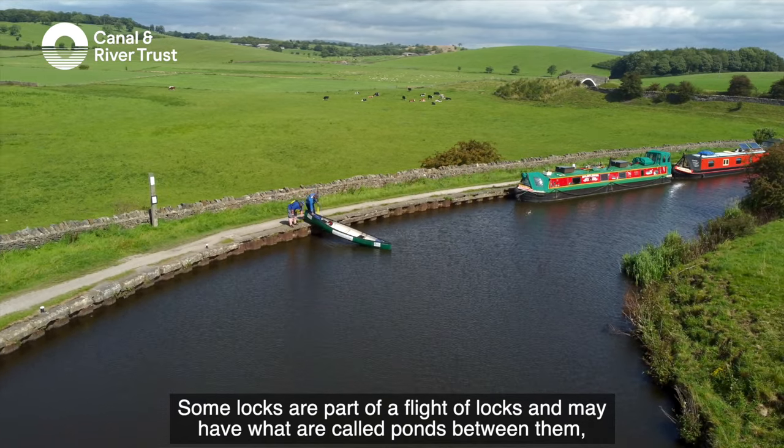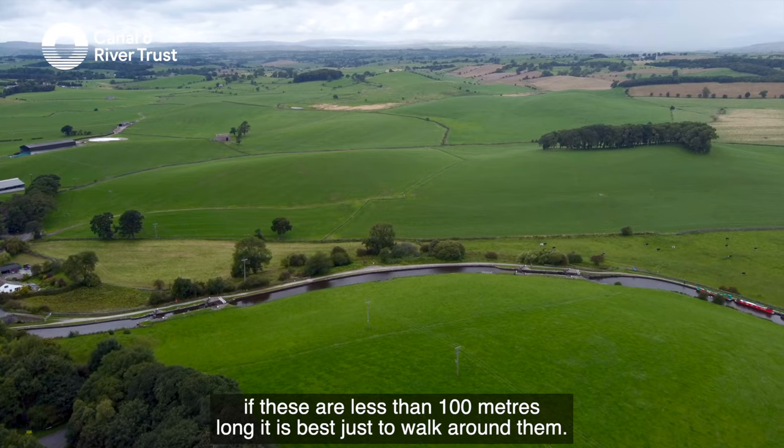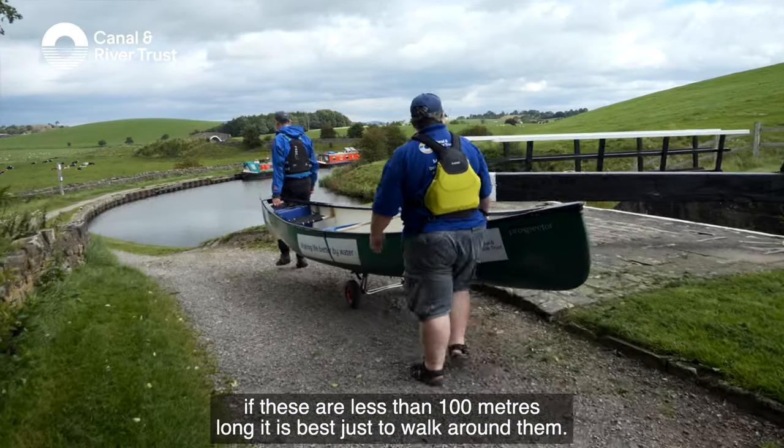Some locks are part of a flight of locks and may have what are called ponds between them. If these are less than 100 metres long, it's best just to walk around them.